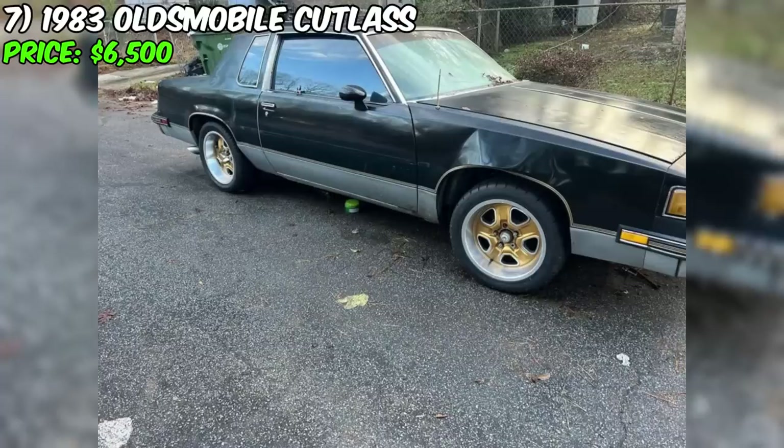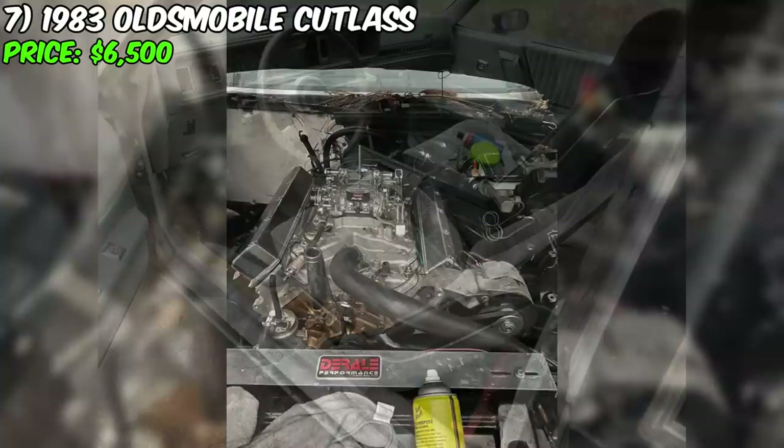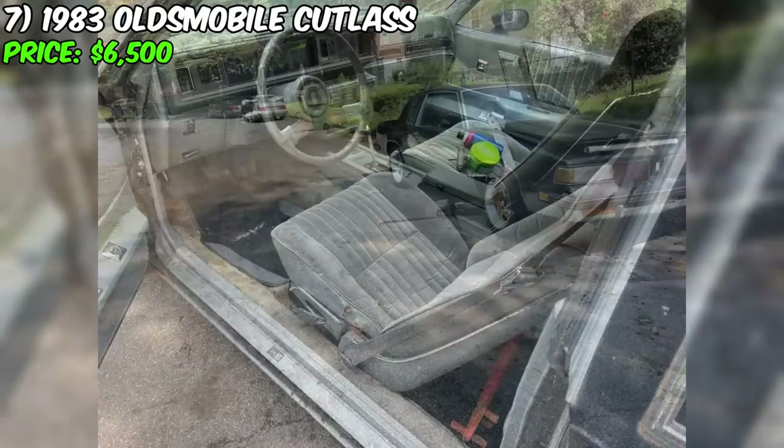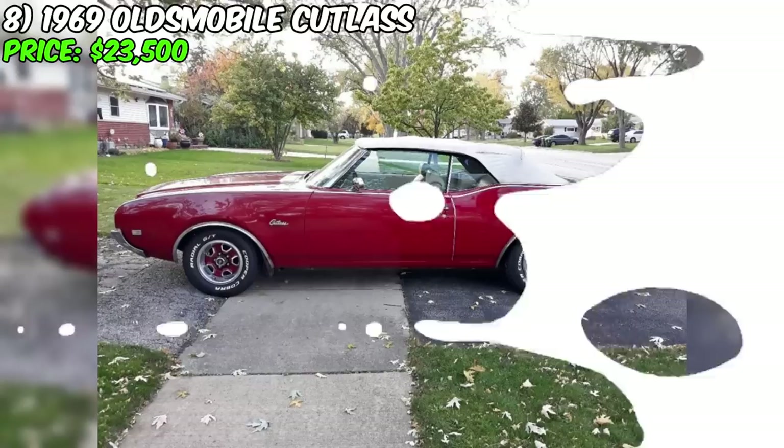Willwood disc brakes ensure an excellent braking system. The seller honestly notes that the car is a project that requires attention — it needs a new floor, which is included in the price. Nevertheless, the car has already received some enhancements, such as new 17-inch Cutlass Rally wheels on new tires. The seller points out that the car requires tuning, making it an excellent project for those looking to invest their efforts in restoring and tuning this Oldsmobile Cutlass.